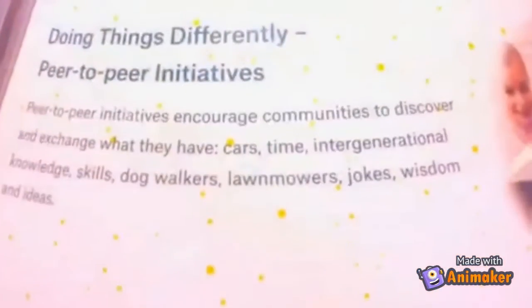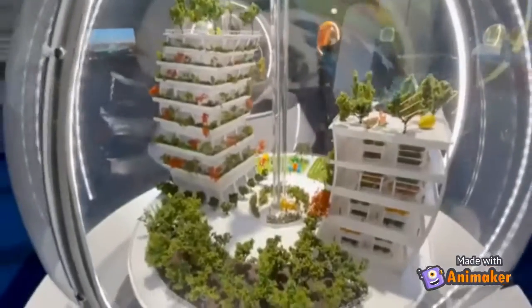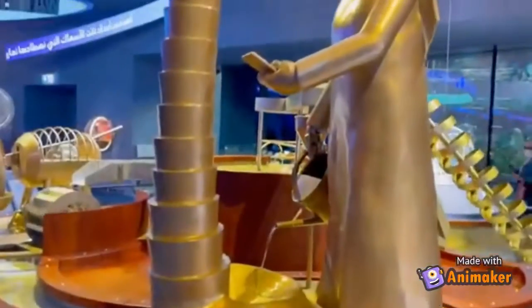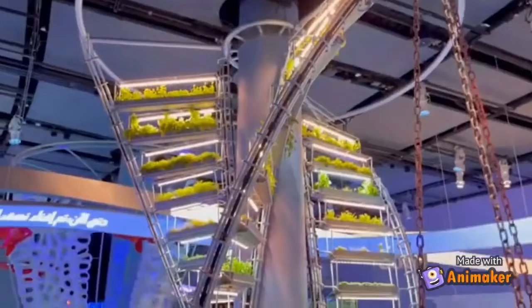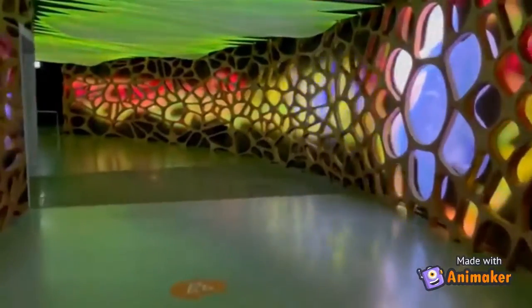This is the laboratory of future values, which exhibits work for a brighter and sustainable future. This is the exit of the Under the Forest route of the Terra Pavilion.